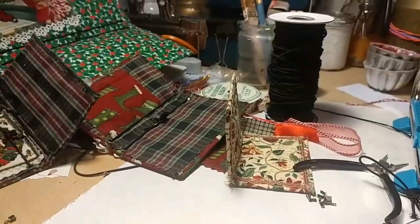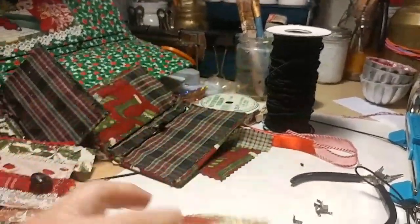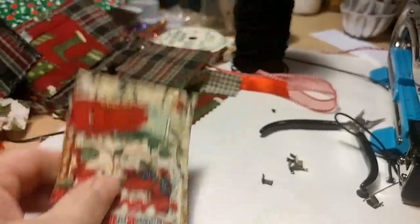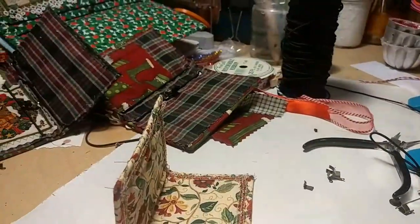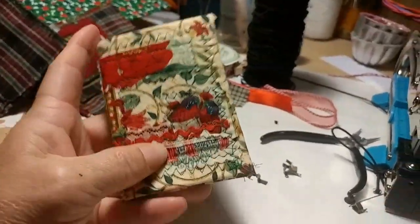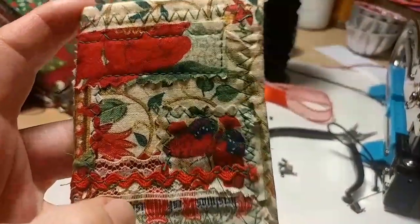This last one — well, not the last one, I'll show it last though. This is a mini. Actually the last one I'm going to show you is also a mini — I'll show them next to each other. This one's a mini though. This one really is a mini and I love this one too. It's so cute, it's so sweet. I need the elastic — I haven't gotten to that.